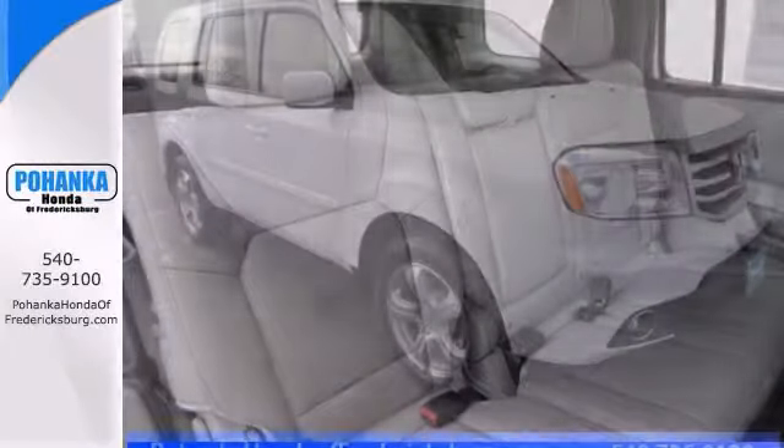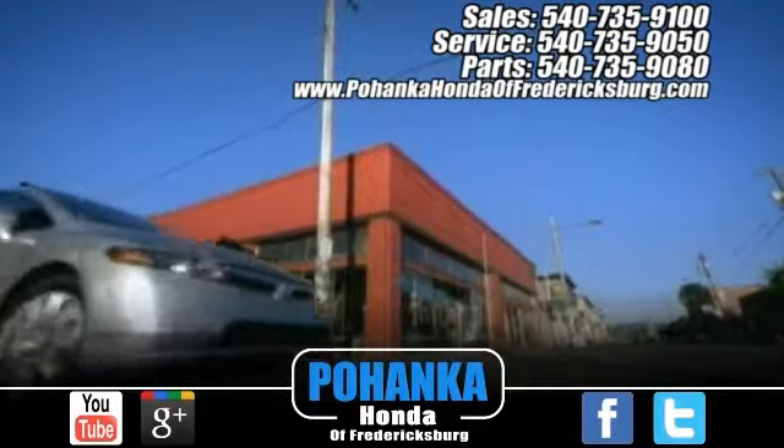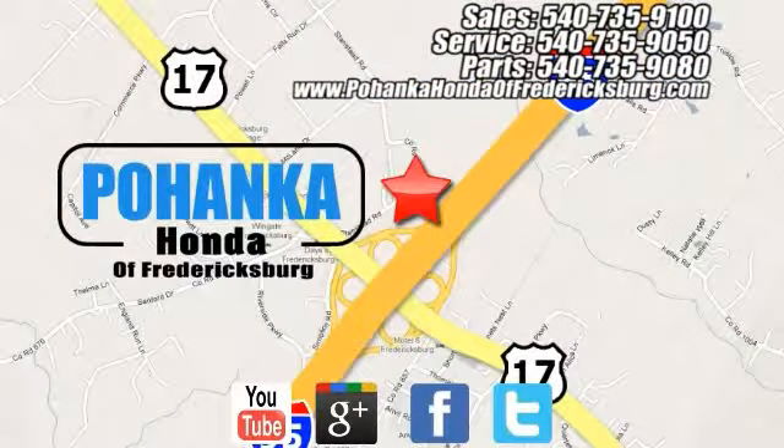That would be you. Come on out and take it for a test drive today. Pohanka Honda of Fredericksburg is a great place to buy a car, conveniently located at 60 South Gateway Drive in Fredericksburg.